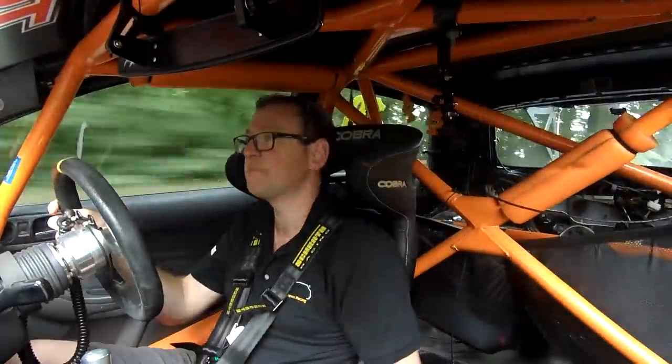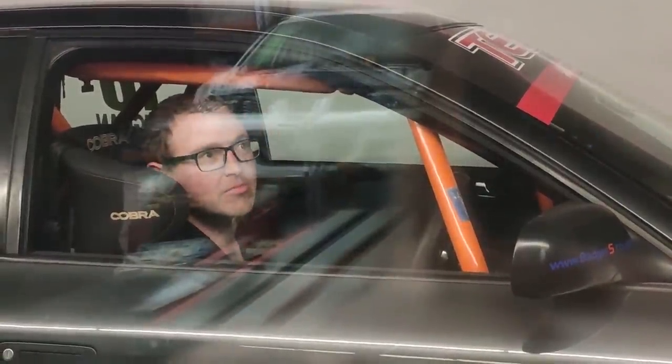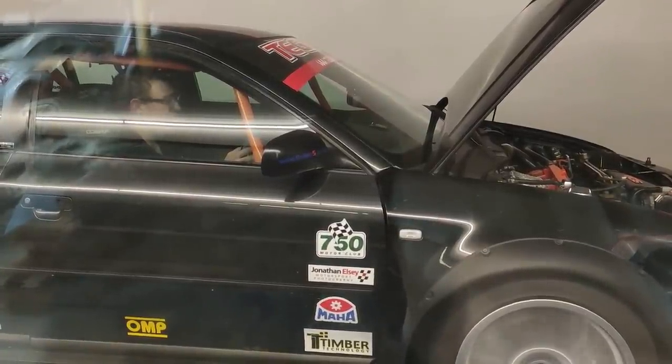And then at the end of the day I drove the car on the dyno. I've never driven a car on a dyno before. It was a bizarre experience, but it was really cool — just sat in there feeling the car shake, feeling the revs rise and you're not going anywhere. Absolutely bizarre.